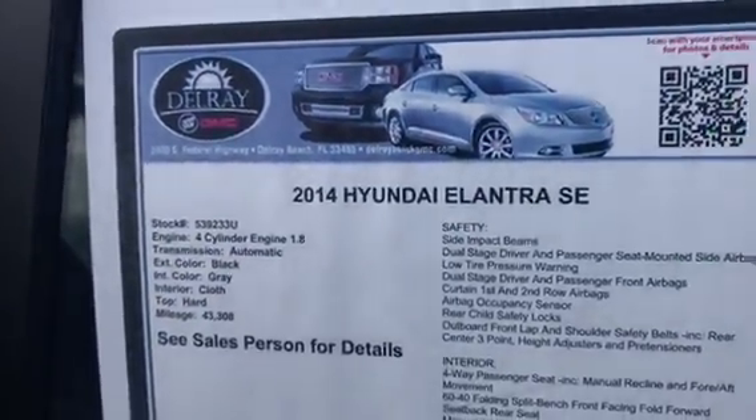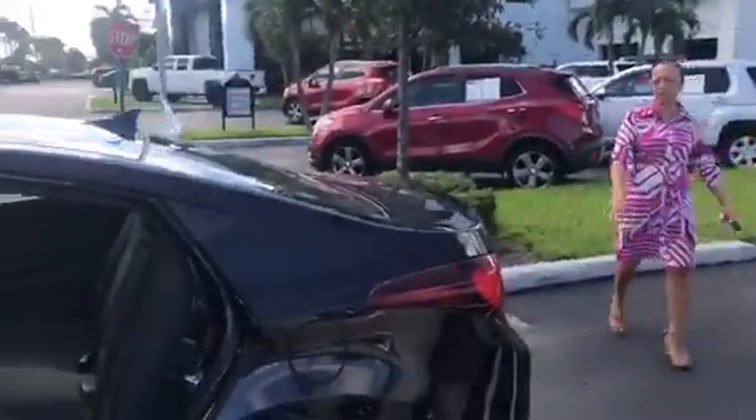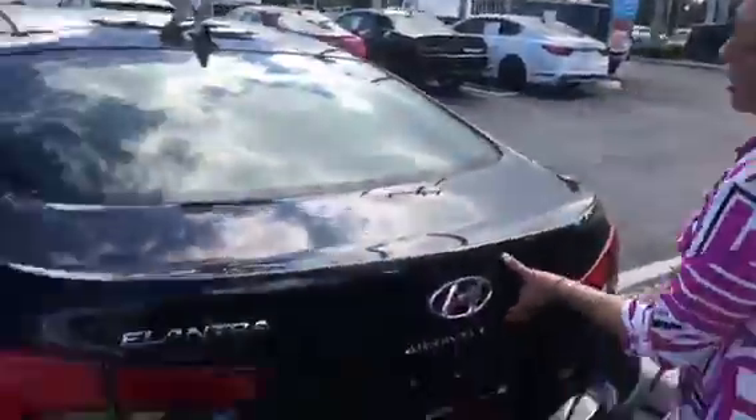Excellent starter car, excellent first car for someone that's really young. And not a big payment — it's going to be a very affordable vehicle.